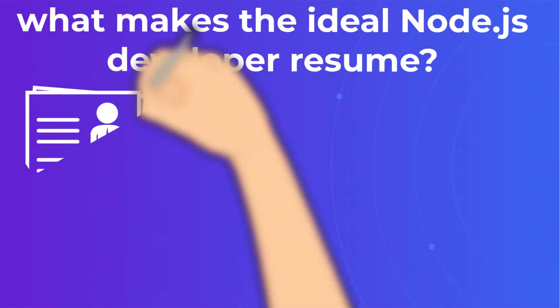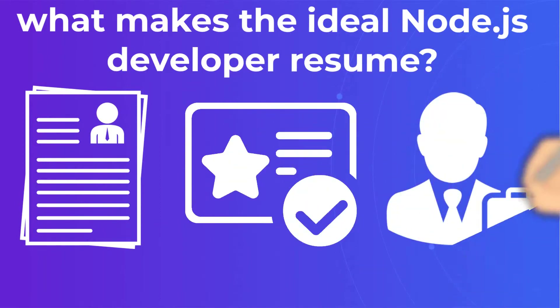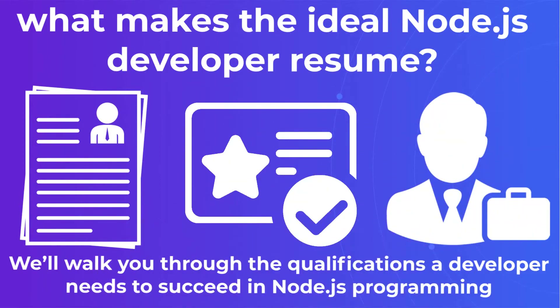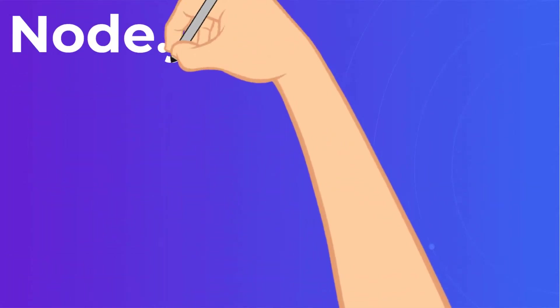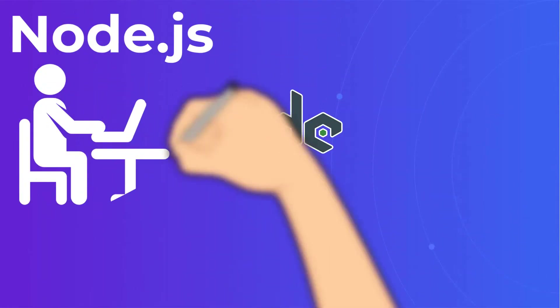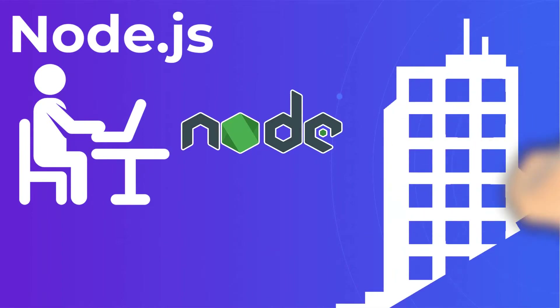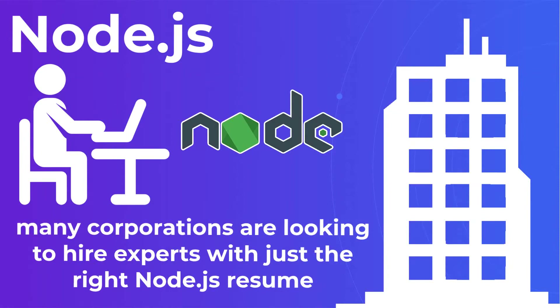Wondering what makes the ideal Node.js developer resume? We'll walk you through the qualifications a developer needs to succeed in Node.js programming and how potential employers can find them. Node.js is one of the world's most popular JavaScript runtime environments, so it's no mystery why developers the world over are scrambling to learn Node.js, and why so many corporations are looking to hire experts with just the right Node.js resume.